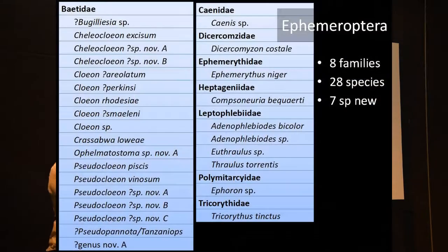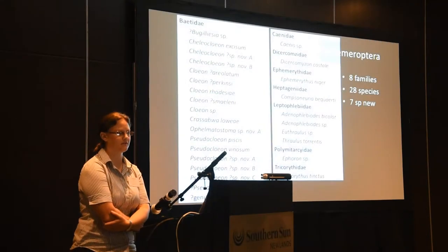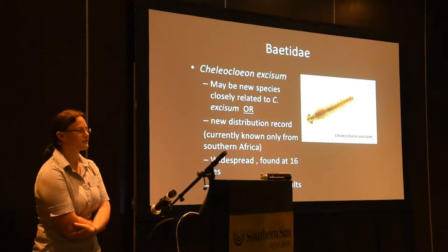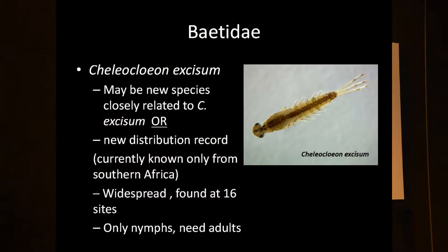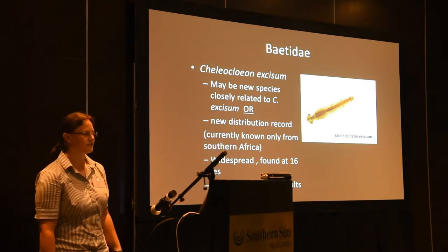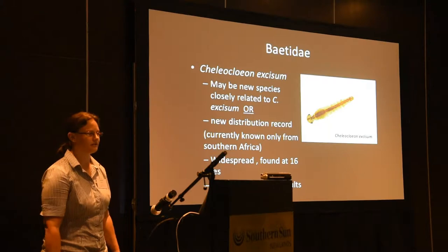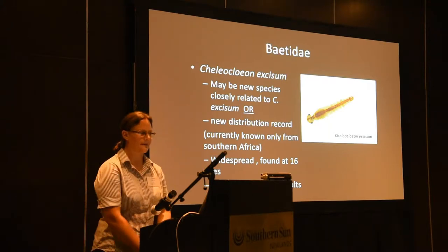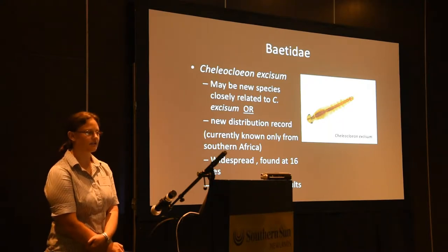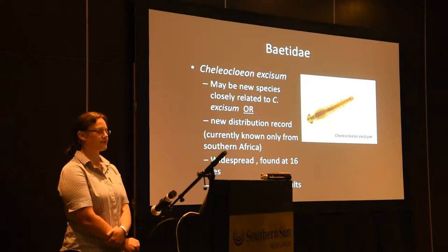For the Ephemeroptera, we found 28 species in total, seven of them possibly new. Baetidae were the most diverse family of mayflies. It includes species like Cloeon excisum — this may be a new species of this group or just a new distribution record, because it's only known in South Africa at the moment. It was widespread in the study area, found at 16 sites.